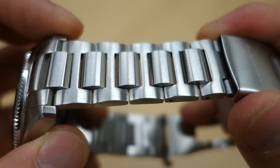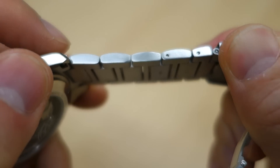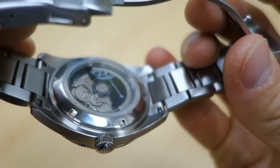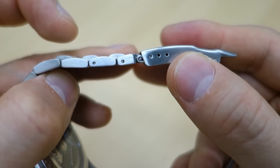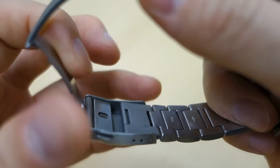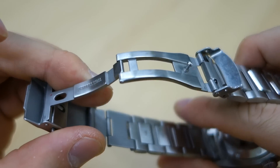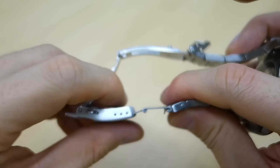The bracelet is completely brushed on both the H-links and the intermittent links, including brushing on the sides rather than polish. There are solid end links. Link adjustment is push-pin — I've never seen screw-link adjustment on a Spinnaker. The clasp is pressed metal with a pressed metal keeper and a dive extension. The deployant arms are actually the most solid part of the clasp.